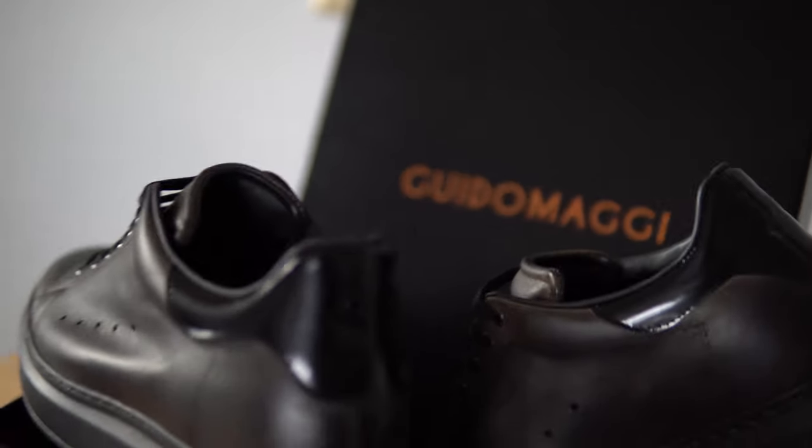So, only being an average 5'7" in height, I really wanted to do something that helped me make a bigger impact when I walked into a room of new people. So I had a look online and I stumbled across Guido Maggi shoes.